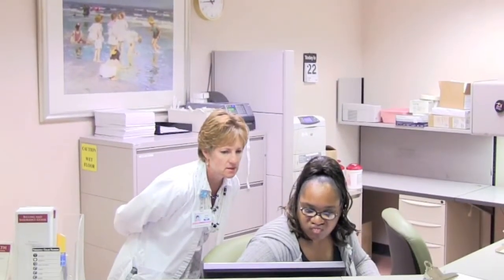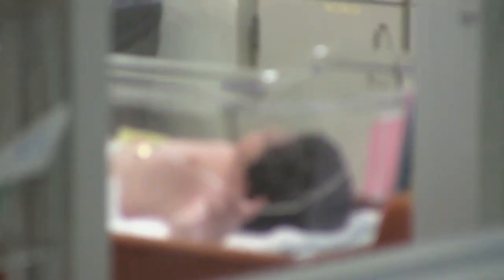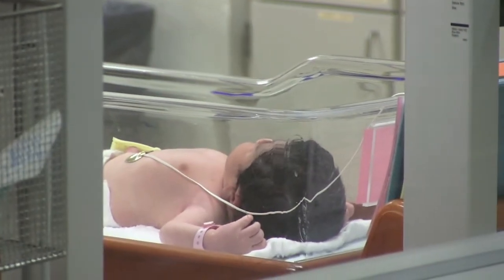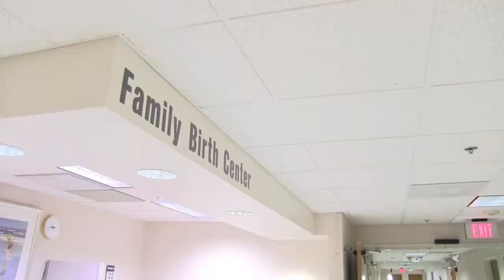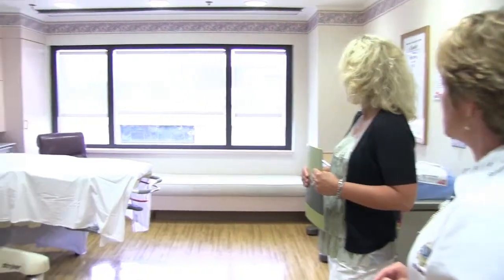Today I'm going to visit the family birth center and the mother baby unit. Beaumont's highly trained staff utilizes state-of-the-art equipment and technology to deliver the best and safest care to all patients. They are prepared to handle everything from routine to high-risk deliveries. I was fortunate to spend some time with Ann, who showed us around the family birth center and the mother baby unit.